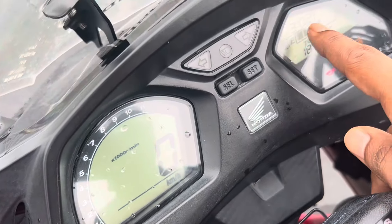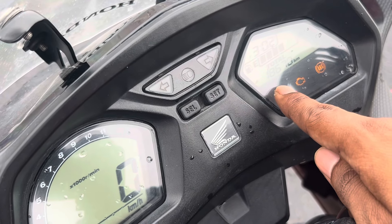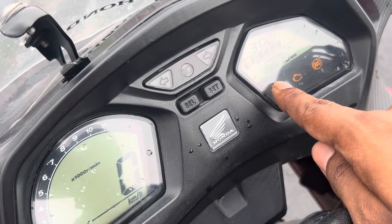On this side of the dash, we get time and fuel level readings. The total odometer reading is 18,670 kilometers.